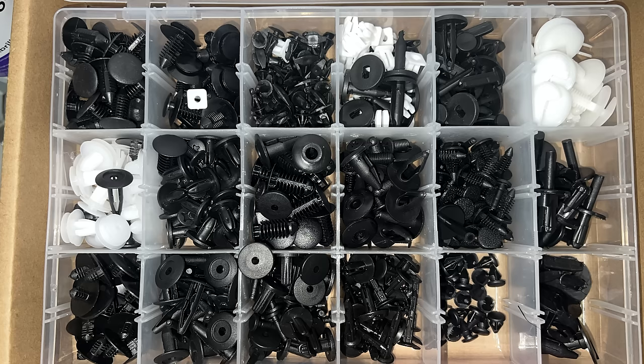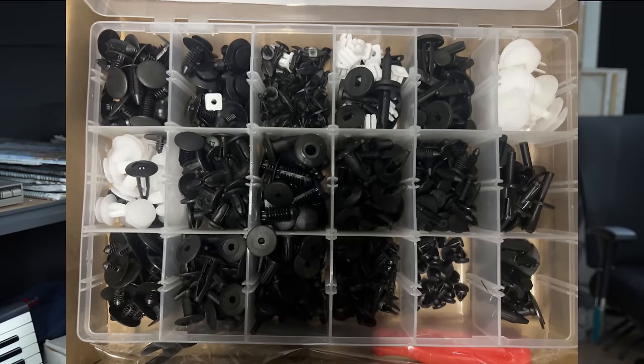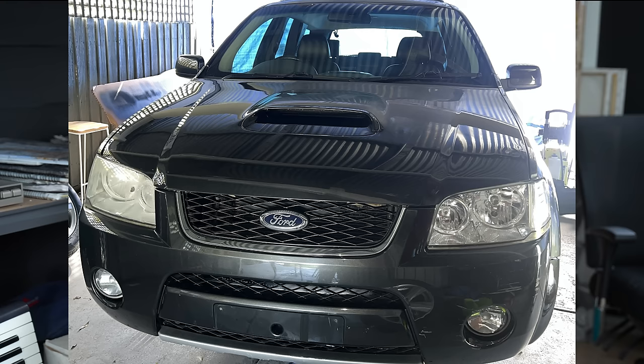I also bought a box of random clips and plugs because these are always needed when you're putting things together — guard linings, grills, bumpers. It's come in really handy for little plastics that have fallen off and we want to replace the plugs or clips. That enabled us to fit the guard linings properly and fit this grill neatly. The original clips always break when they come off.